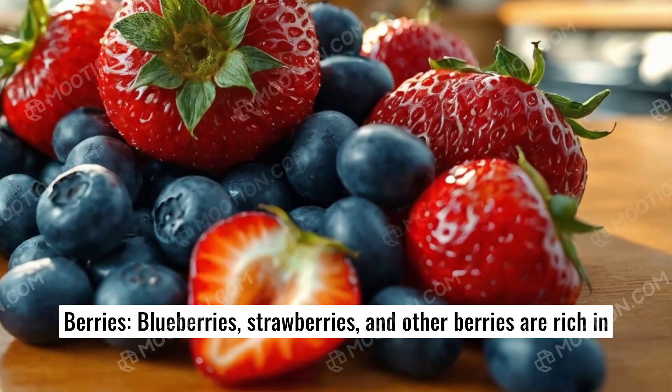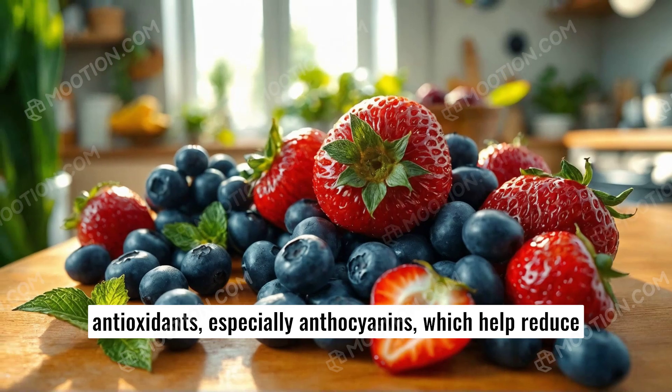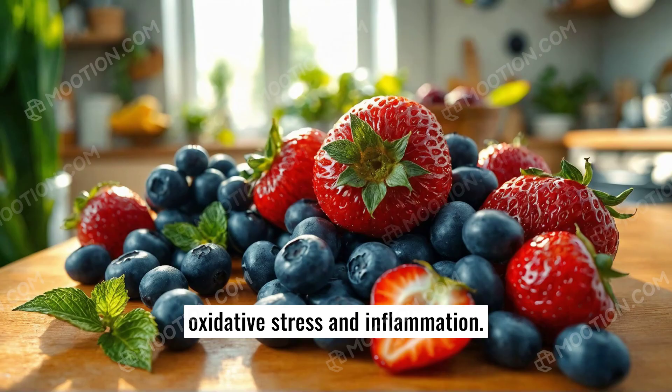Berries. Blueberries, strawberries, and other berries are rich in antioxidants, especially anthocyanins, which help reduce oxidative stress and inflammation.